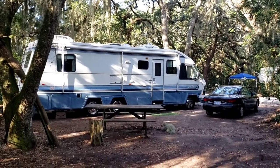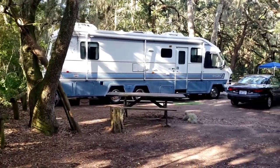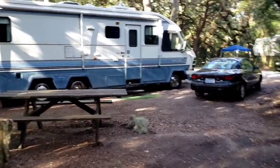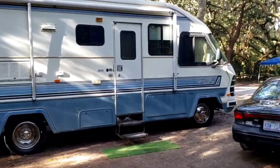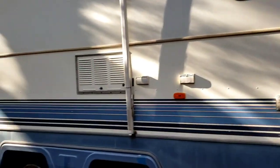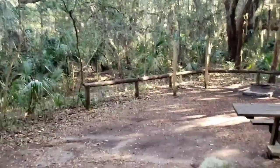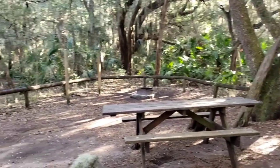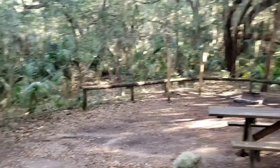This is campsite number 22. I haven't stayed in this campsite before, but so far I really like it. The main reason is because of what I call your front yard — where you spend most of your time, which is out the door of your camper. This campsite has a big front yard, plenty of space. You've got room for a separate awning or canopy if you want to set one up.